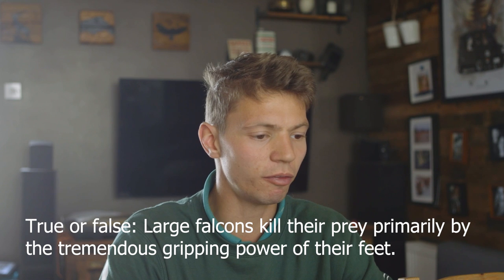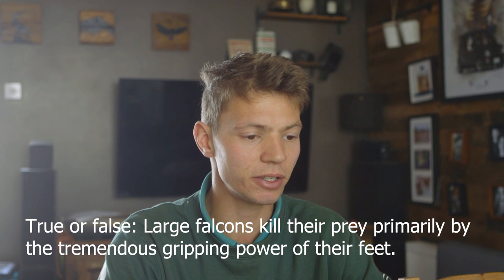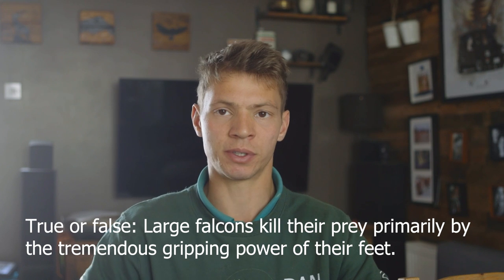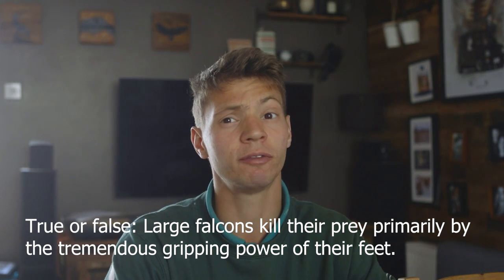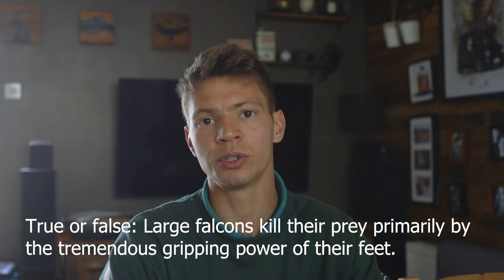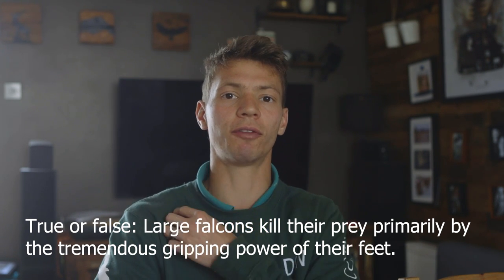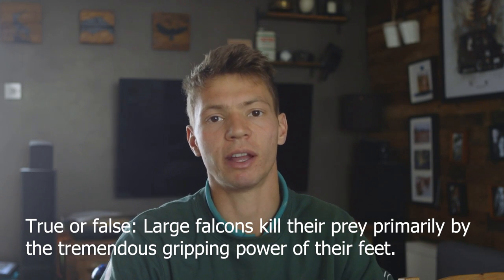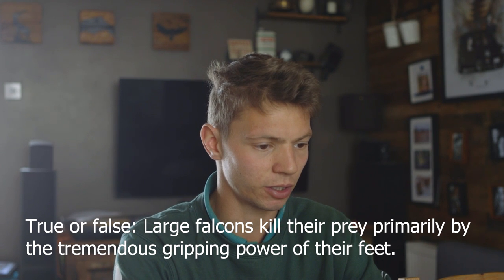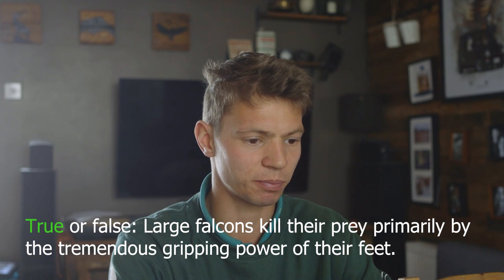Number two, true or false: large falcons kill their prey primarily by the tremendous gripping power of their feet. I would say that's false, and it's almost repeating the first question — falcons supposedly use the tomial tooth to sever the spine of their prey. Whilst they still hold their prey with their feet, really they're using their beak to do the killing. False. Correct — falcons are known for subduing their prey quickly by severing its spinal cord with their beak.